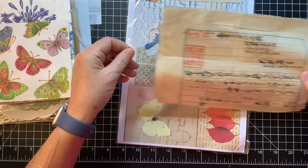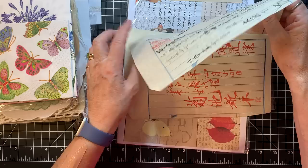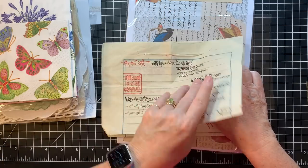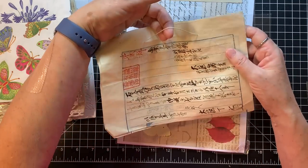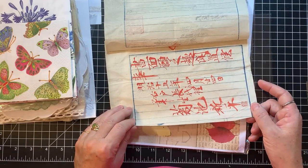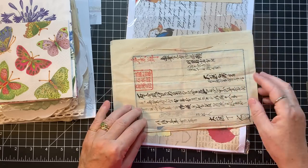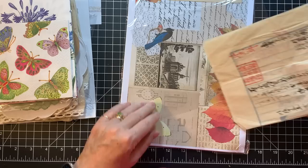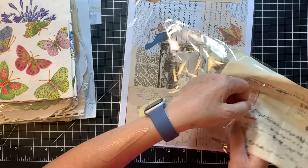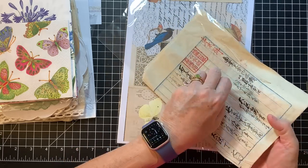I've got to show you the one behind it too — look at these. It might have been from a book. It's got two pieces with a little string there. It's like someone was practicing their writing. Oh my gosh, that is a treasure. I don't know if I could bring myself to use it — that is so cool. Thank you, Nikki.